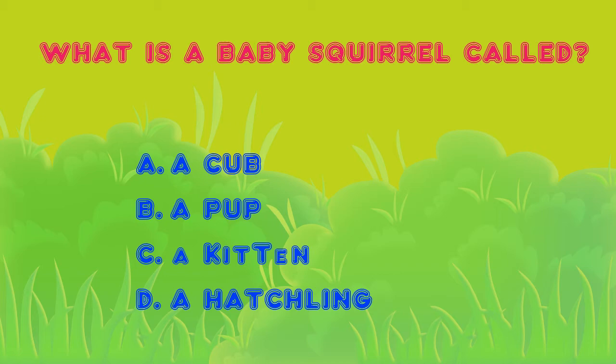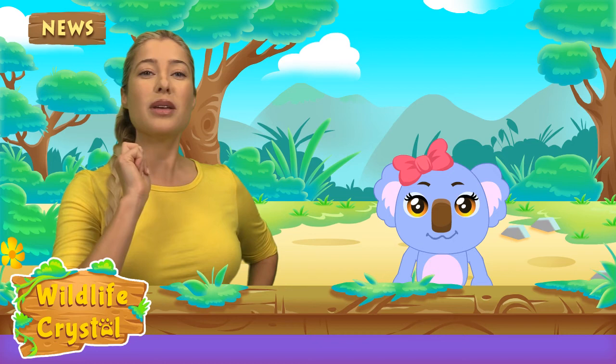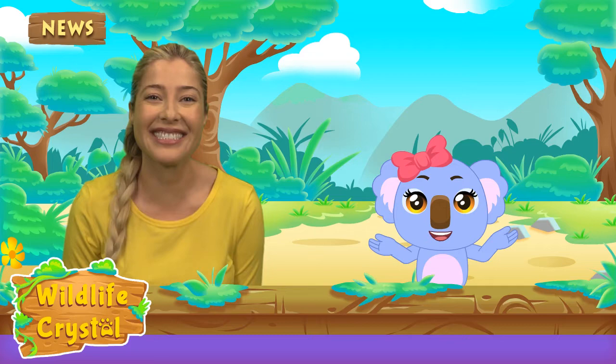Kaya went nuts for this episode and you guys did great. Kaya and I have to go, but we will be learning fun facts about another animal next week. See you next time on Wildlife! Bye guys! I'm gonna miss you! See you next week! Bye bye! Bye! Nice to see ya!